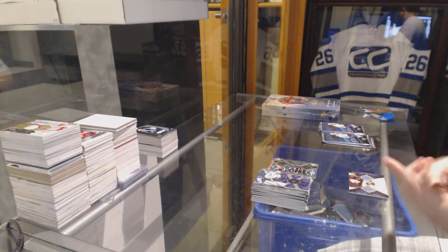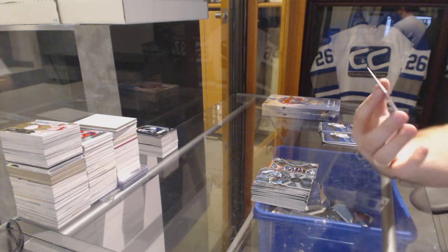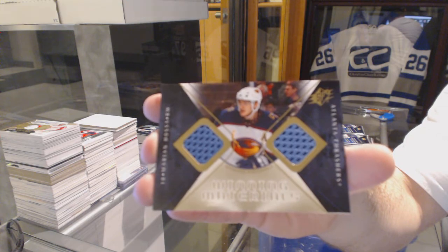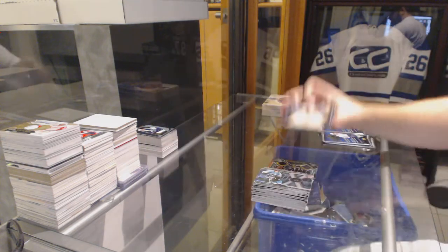For the Winnipeg Jets, winning materials dual jersey — Marian Hossa. Marian Hossa.